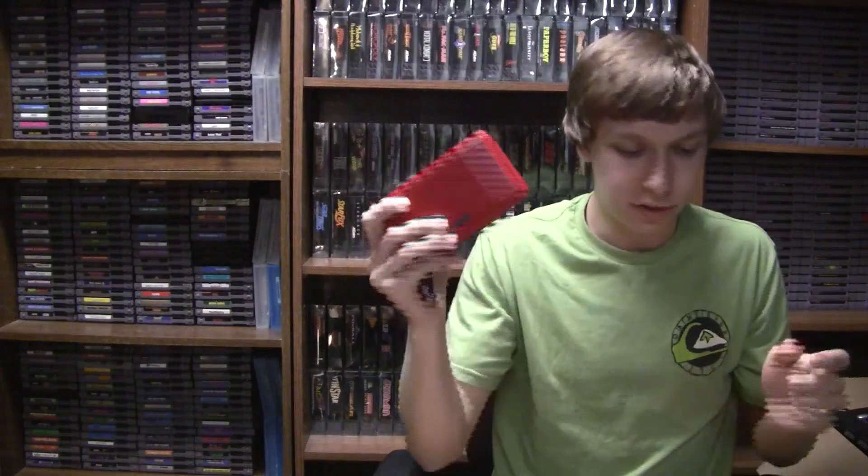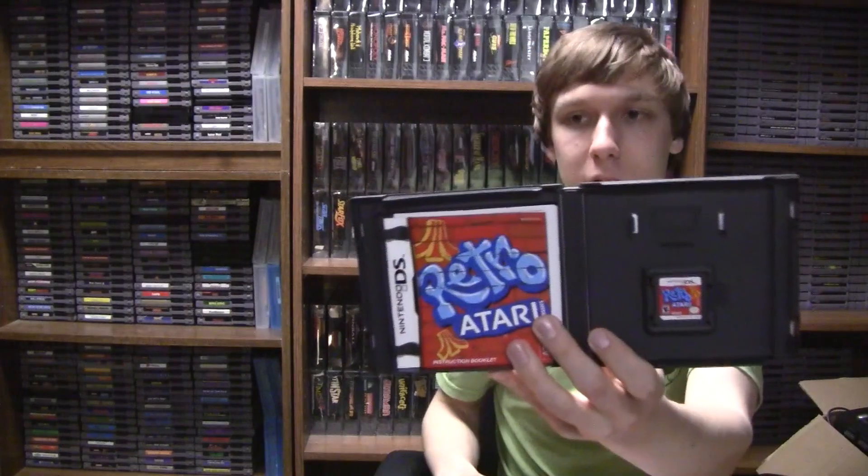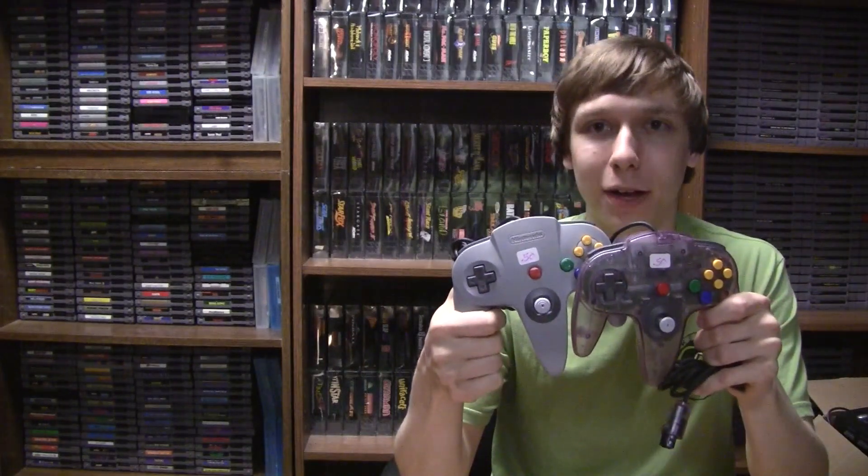I was ready to hand over $31 for the system and two controllers when I remembered her DS games. I grabbed one and asked if she'd throw it in free with the system and controllers — she agreed. So I got Retro Atari, complete and in good shape, which she'd priced at $3. Then, just as I was paying, I casually asked if she happened to have the N64 system, any games for it, or any older video games.